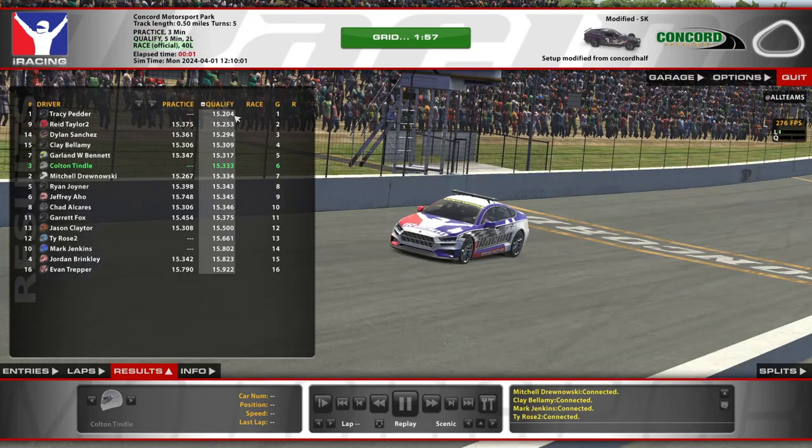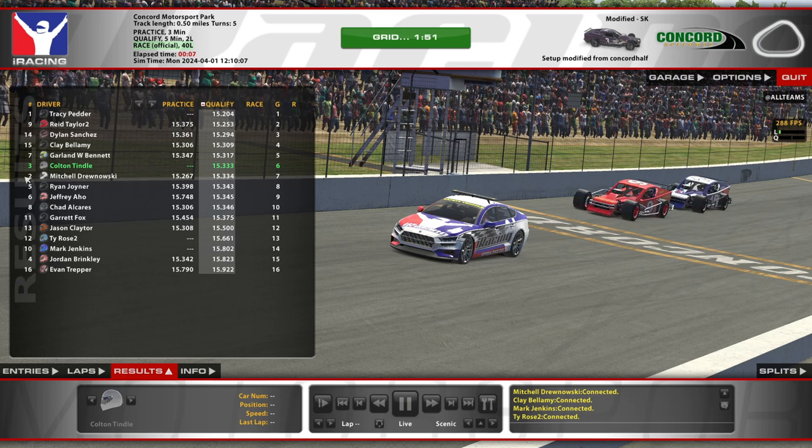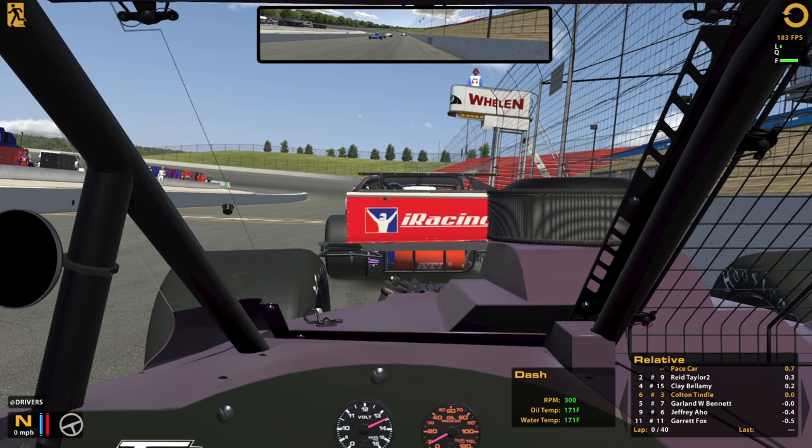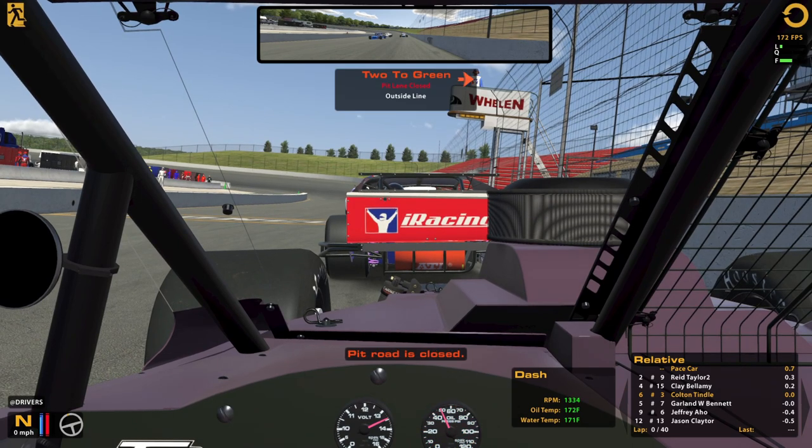Yeah, look at that — Tracy almost in the low 0.1s. So I could have hit a faster lap, but technically faster than the number two car here, so I guess I can take that for sure. Outside's not necessarily where I wanted to be, but that's where I am, so we'll make the most of it.